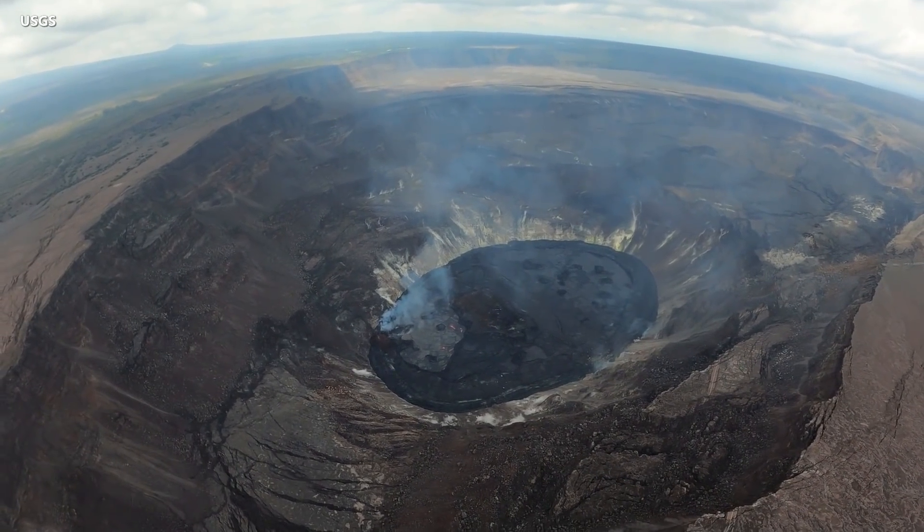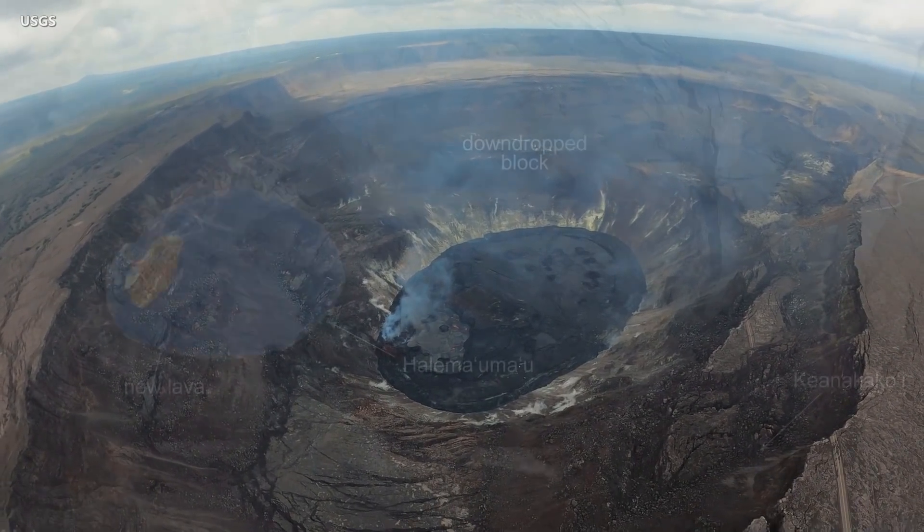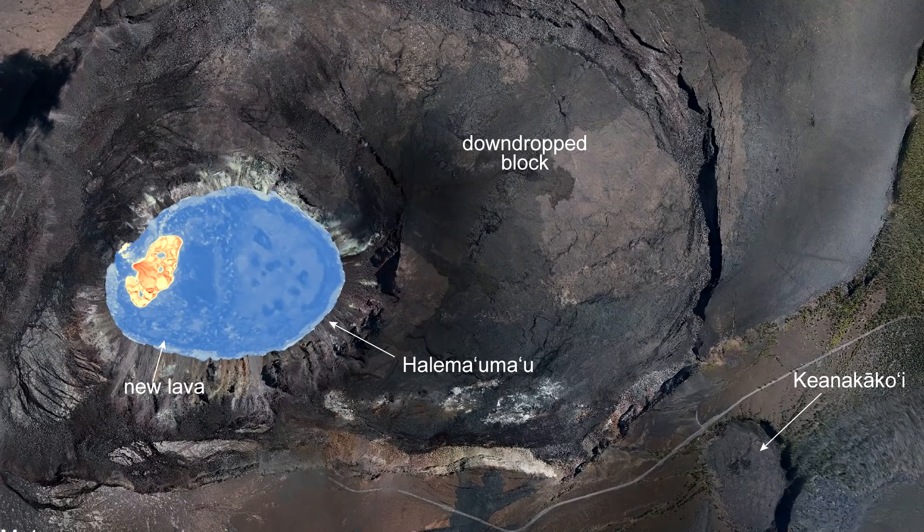Geologists also captured a view of the crater by helicopter. The imagery collected during the flight was used to produce a thermal map. Active surface lava, largely limited to the western side of the lake, can be seen in red, while the cooler, solidified portion of the lake is seen in blue. The stagnant portion of the lava lake is slowly growing westward.